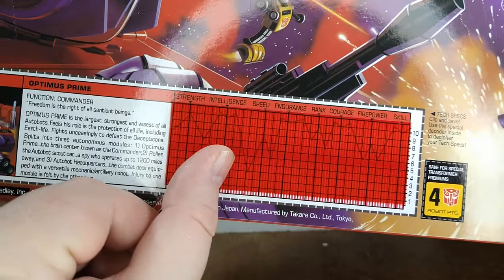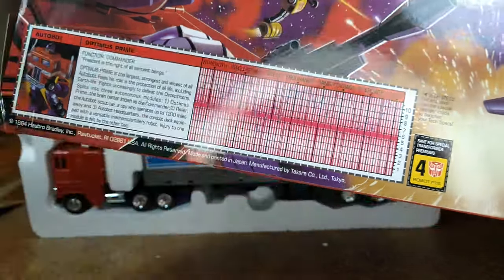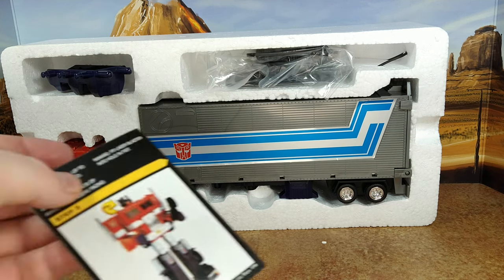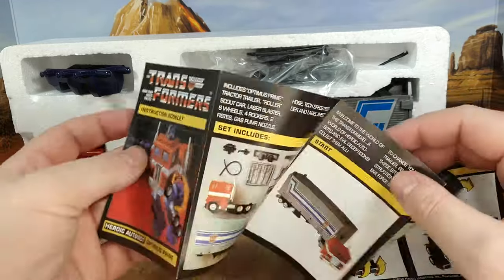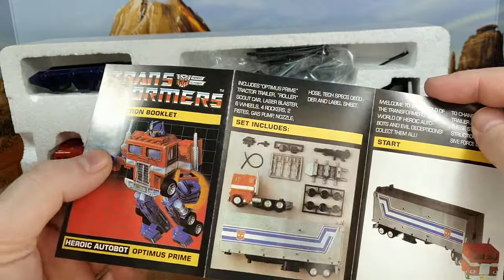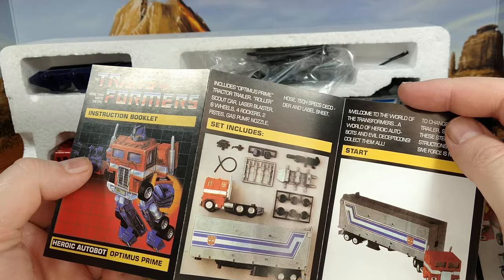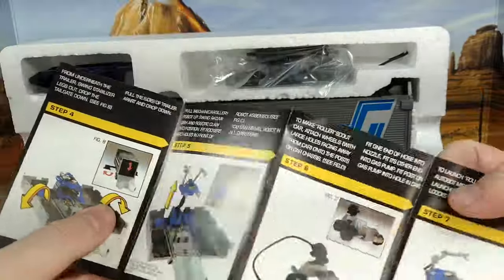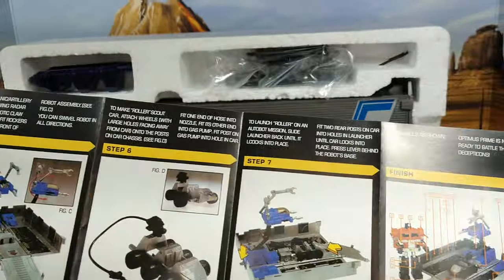You have the red cellophane for the tech spec. Optimus has some awesome specs — high intelligence, not that quick. I can't believe they said firepower is not 10; this guy could shoot. And then the instructions — it shows you all the inside. That's a picture of the gray Roller. I have the blue one and my friends had the blue one, so I really wanted the blue one. The gray one is more cartoon accurate, but anyway — all the accessories. And then transformation in a few easy steps, and the assembly for the trailer.